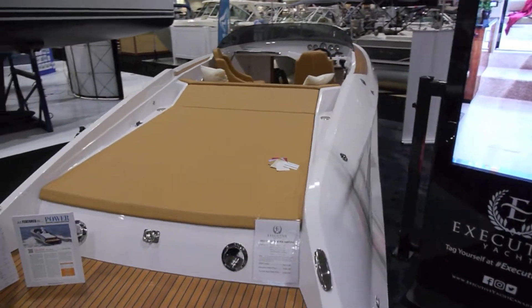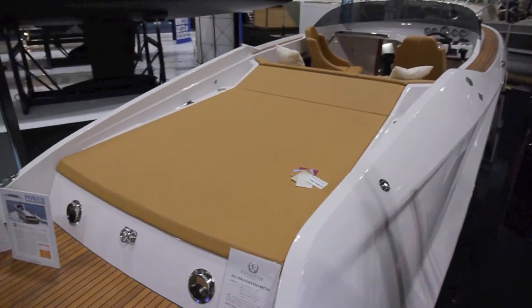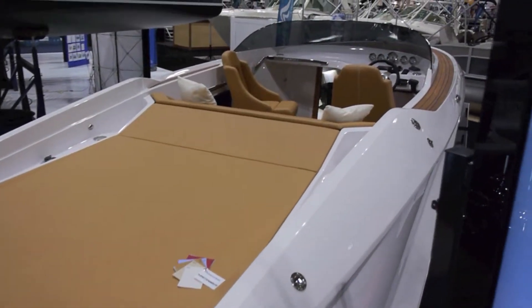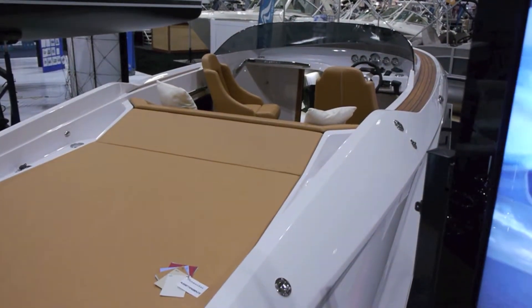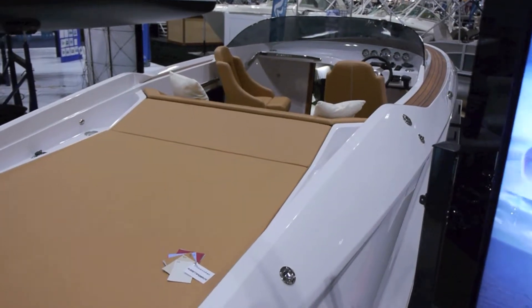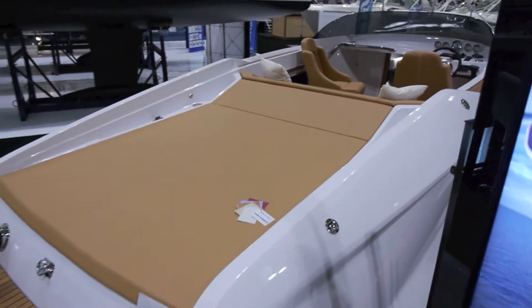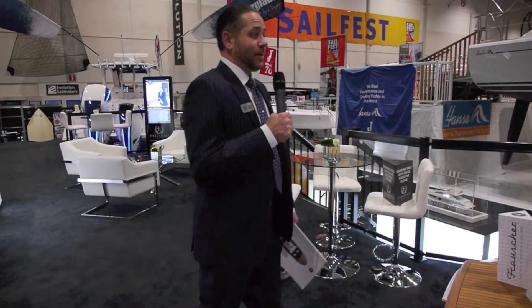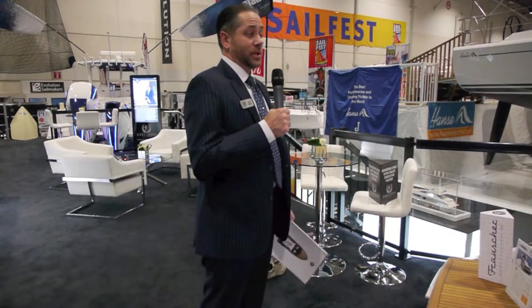The shipyard itself — a lot of people don't know — was actually engineered with Porsche Engineering. Something really unheard of in the boat business. Efficiencies, attention to detail, and quality are all things that Porsche supported them with in their launch of their new facility about four years ago.